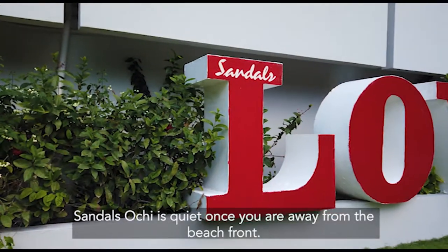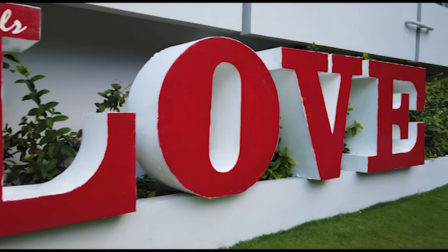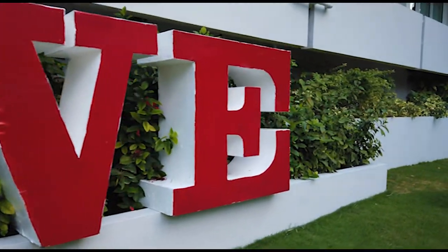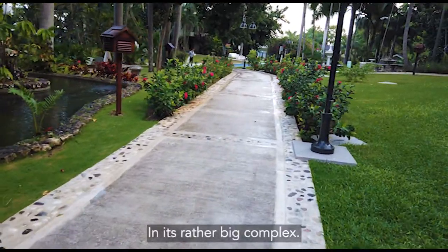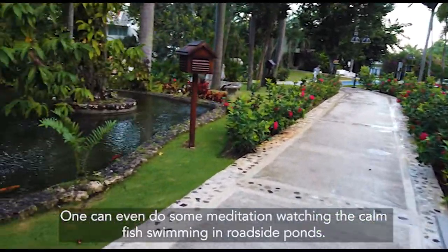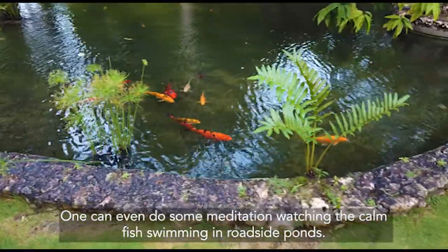Sandals Ochi is quiet once you are away from the beachfront. In its rather big complex, one can even do some meditation, watching the calm fish swimming in roadside ponds.